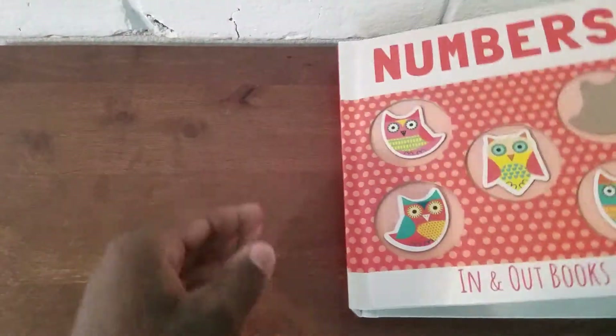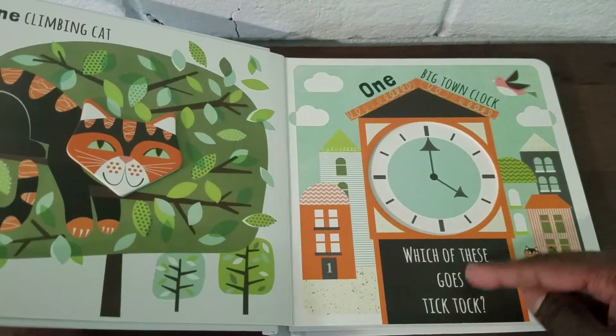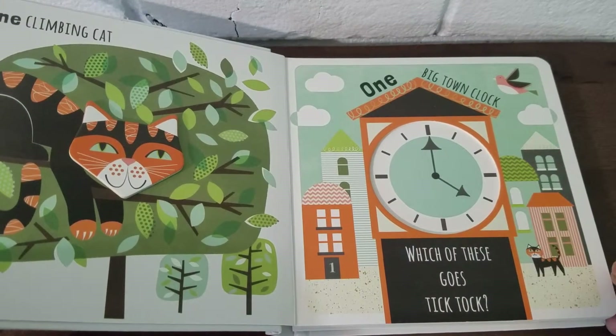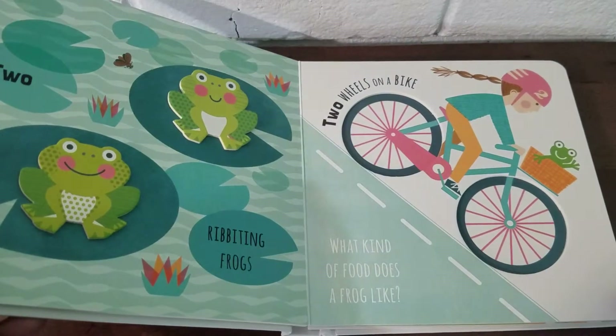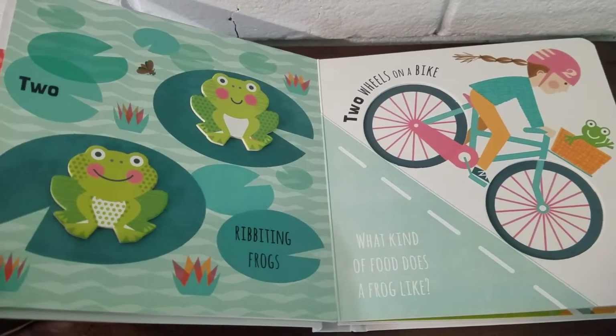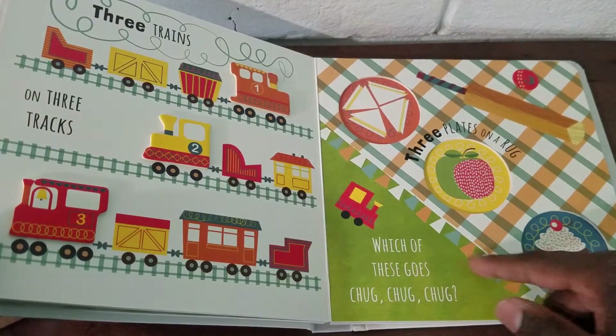The end! And let's go over the answers. Which of these goes tick-tock? That's right, it is a clock! What kind of food does a frog like? Mmm, they like a lot of food — they like flies!